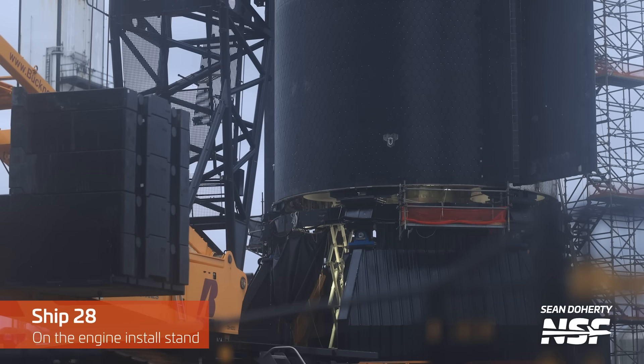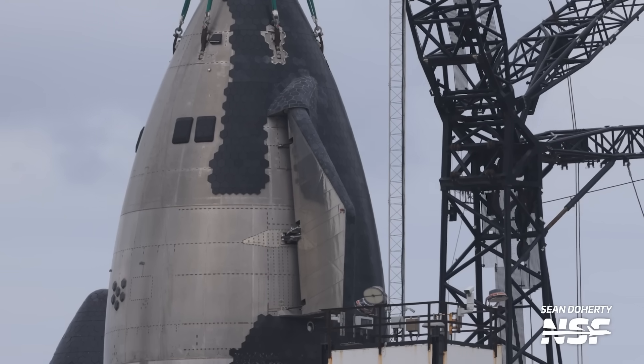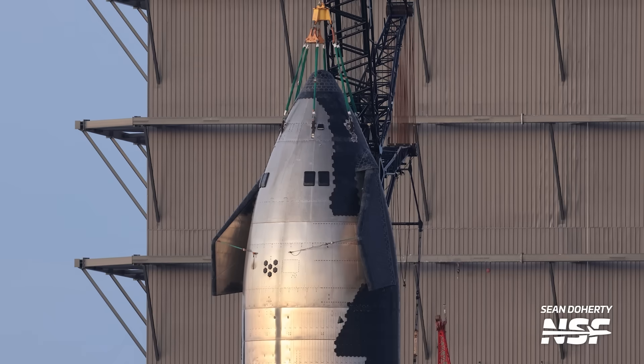Let's check in with Ship 28, which remains on the engine installation stand in the Rocket Garden. As you can see, it's still connected to the load spreader, which we all affectionately call the lifting squid. In case the numbers have you bamboozled, Ship 28 is actually presumed to be next in line for flight after Ship 25 and Booster 9, paired with Booster 10.